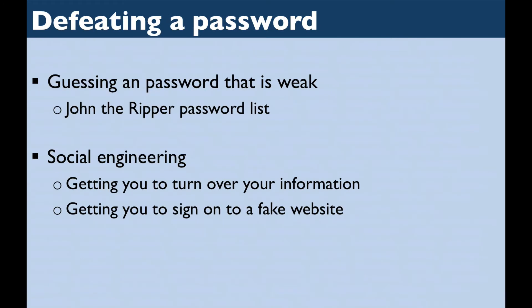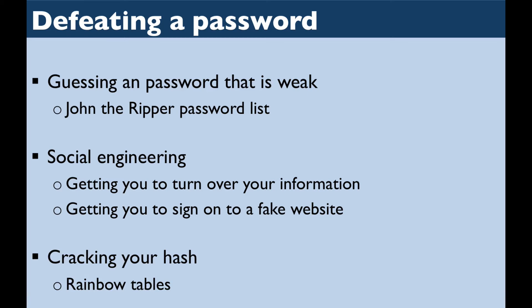A social engineering attack manipulates a user into inadvertently revealing information that can be used to guess a password. Email is an increasingly common way of getting people to turn over their information. Don't use links from emails to access websites — only log on to websites directly from their known address. Finally, if you have a weak password, it's even possible for bad guys to figure it out from the encrypted hash. A rainbow table doesn't try to decode your password. It just takes a long list of common word and letter combinations, calculates the hashes for them ahead of time, and stores them in a table. Bad guys with a stolen hash can then look up the rainbow table to see if they can find the corresponding password.